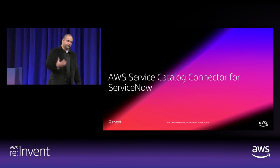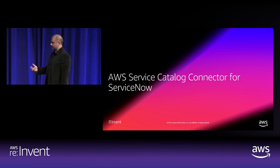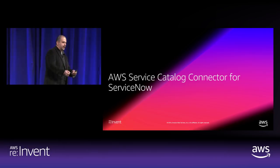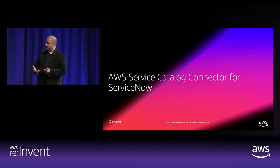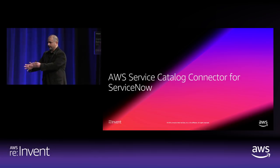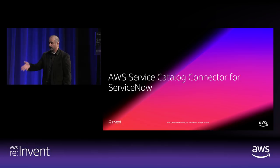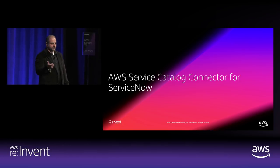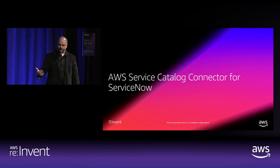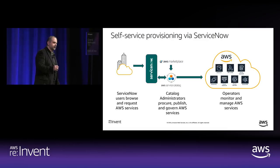Now let's talk about connectors. Many customers told us their internal users are used to launching everything through ServiceNow, BMC, or ShareWell. So we built a connector for ServiceNow — because users already order their laptops and pencils through the ServiceNow service portal — giving them that same capability to launch AWS resources from ServiceNow, build workflows around it, and have things in a configuration management database with configuration items associated.